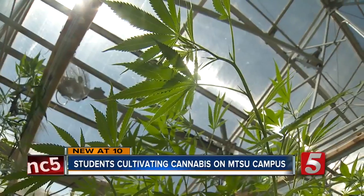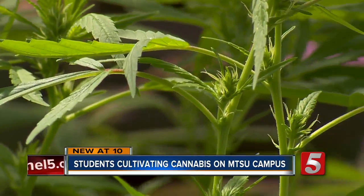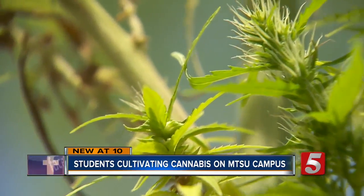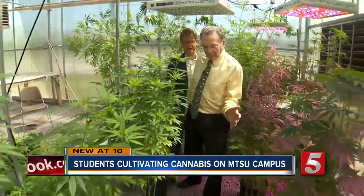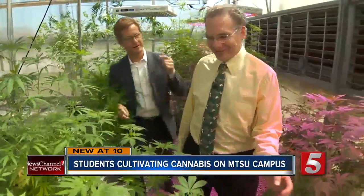THC is the chemical in pot that gets users high. Hemp and marijuana plants are nearly identical — both are a variety of cannabis. It's a hemp jungle on the MTSU campus, and it looks like marijuana, but it's not.